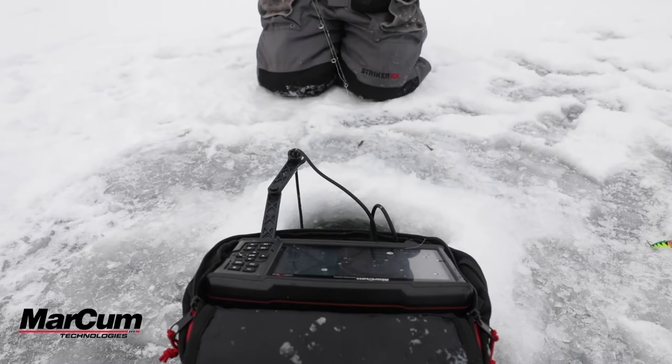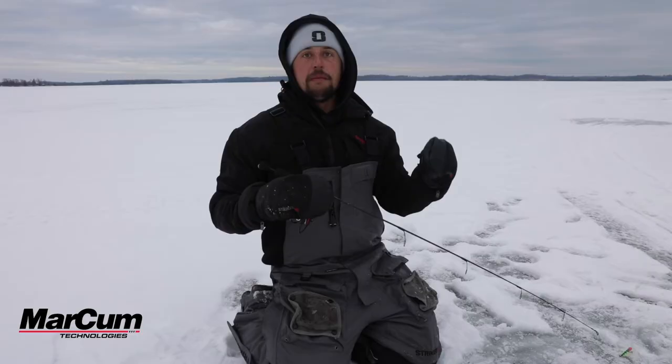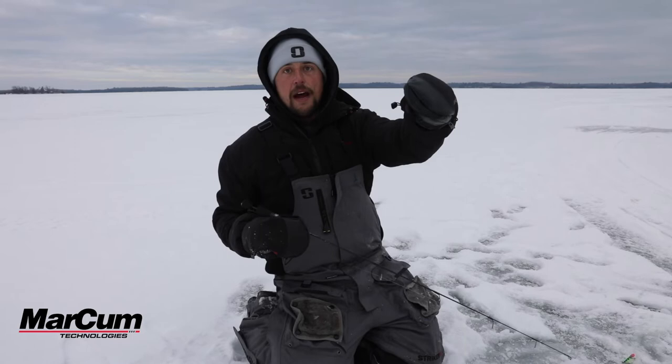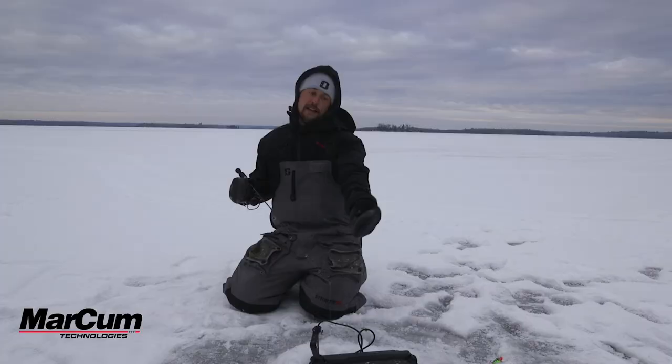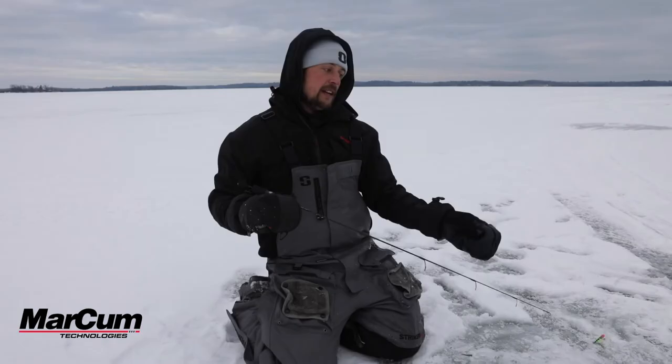Combining that with GPS in a pack that comes standard with lithium power, that's gonna get you from sunup to sundown and then some. You're gonna have a full day's battery on the ice at a great price point. MSRP is $699 on this unit. Check it out today at markhamtech.com.